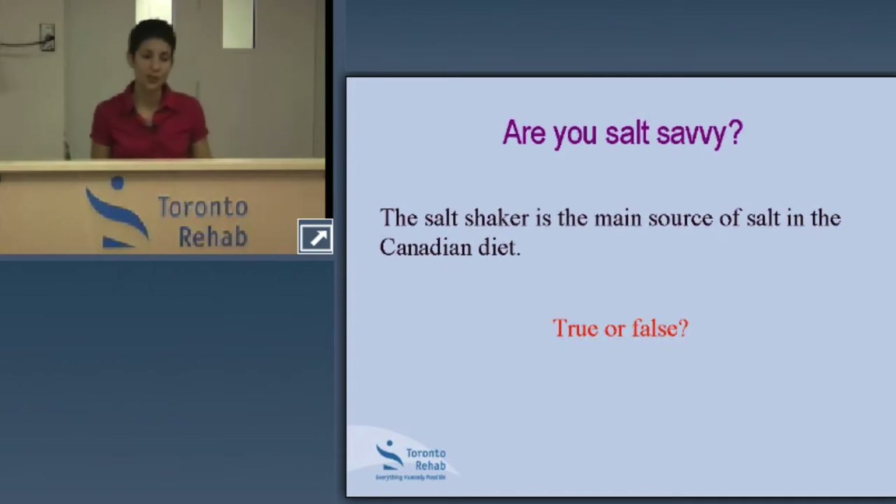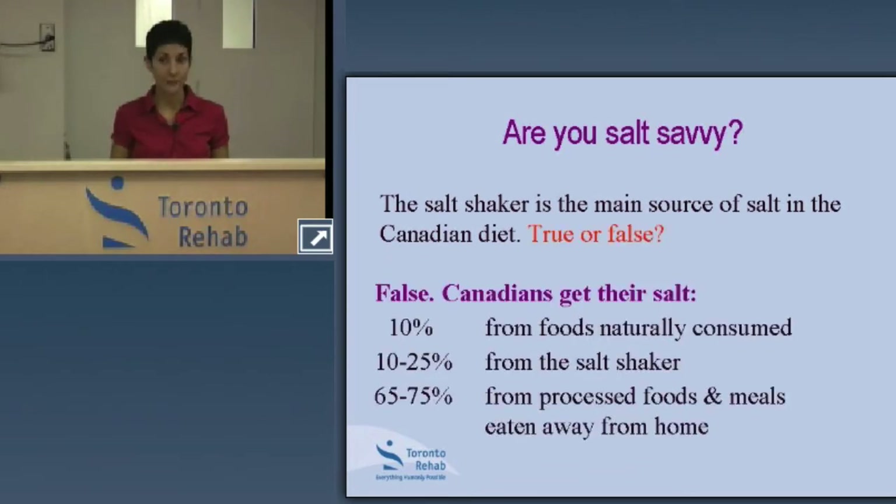Trivia question: the salt shaker is the main source of salt in the Canadian diet — true or false? The answer is false. Canadians get their sodium from three main sources: 10% comes from sodium naturally present in foods, 10% to 25% from the salt shaker, but 65% to 75% comes from processed foods and meals eaten away from home — that's restaurant foods, whether fast food or sit-down dining.